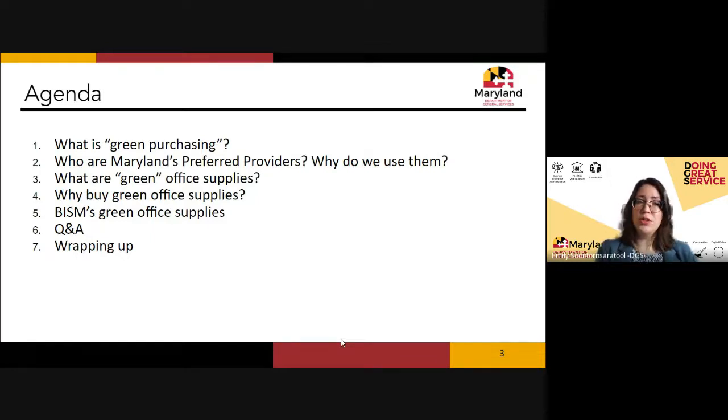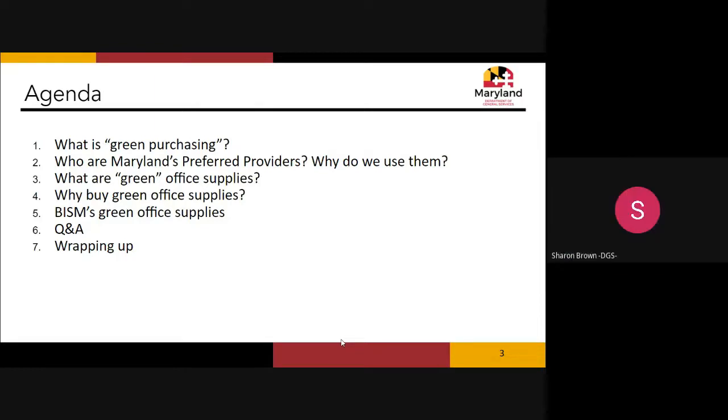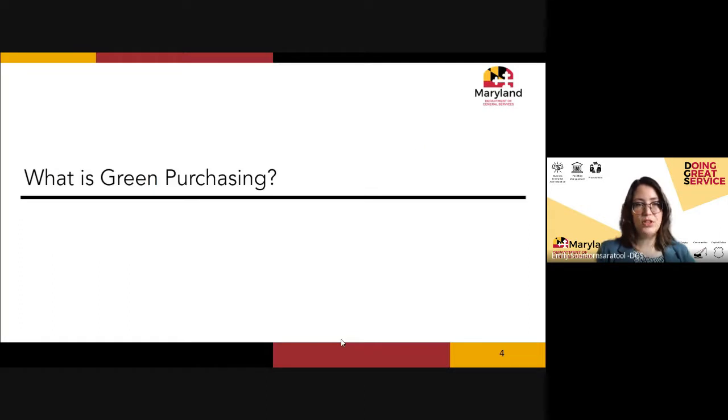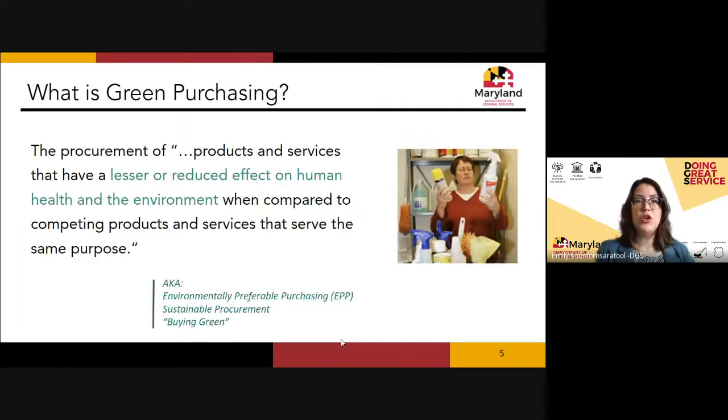Today we're going to give a brief introduction on what green purchasing is, talk about Maryland's preferred provider program, discuss green office supplies — what they are and why we buy them — and BISM will give us a tour of what they offer. We'll have time for Q&A at the end, followed by a wrap-up. So let's start: what is green purchasing?